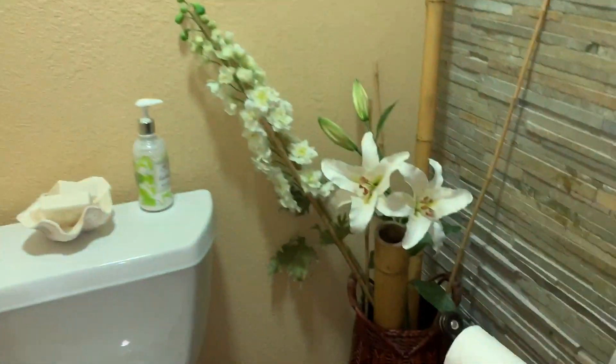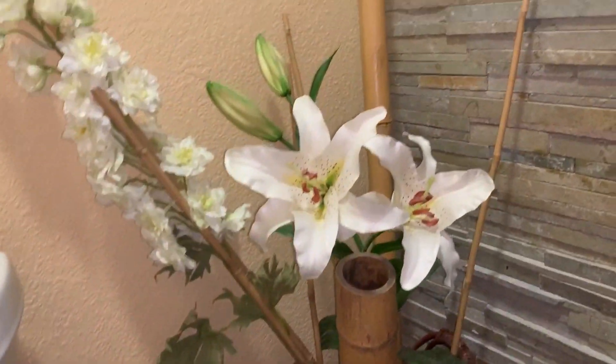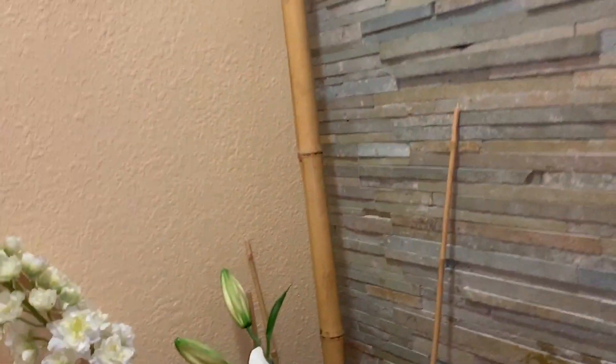Right here we have one of our bathrooms. I'm not going to go in depth because it's a bathroom, but it's super cute. It has these little fake flowers and some bamboo.